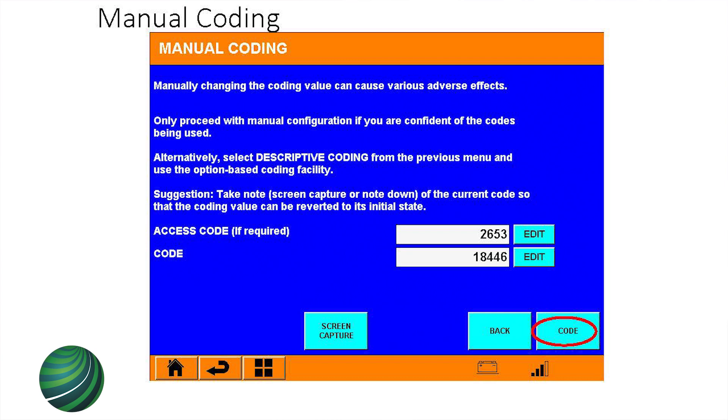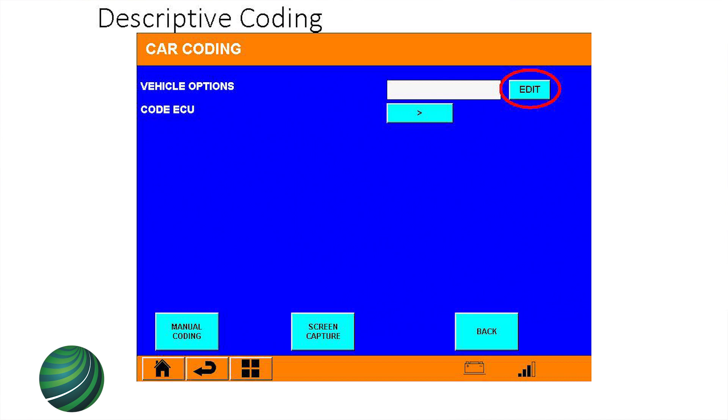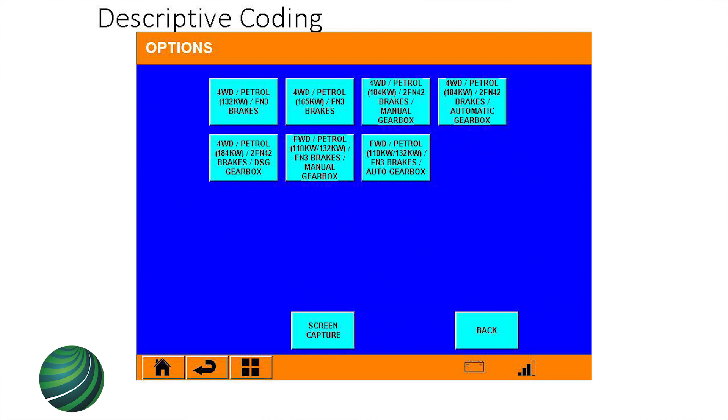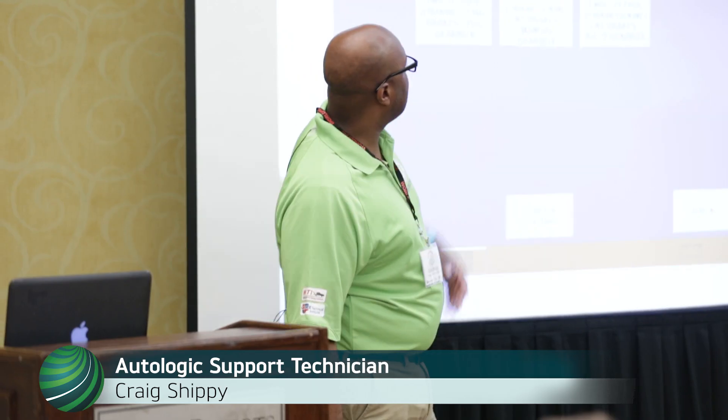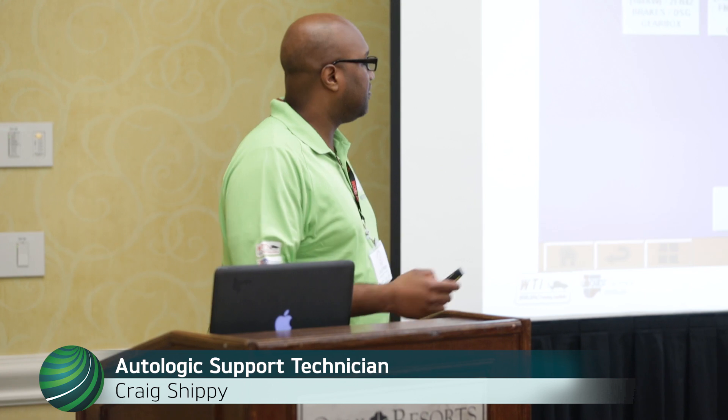So you put the code number, hit code, and you should be done. In descriptive coding, it goes to vehicle options — you hit Edit. From your PR code list, you pick which control unit you have — for example, manual gearbox with this brake, or automatic gearbox with that brake. You look at your PR codes and find out where you are.